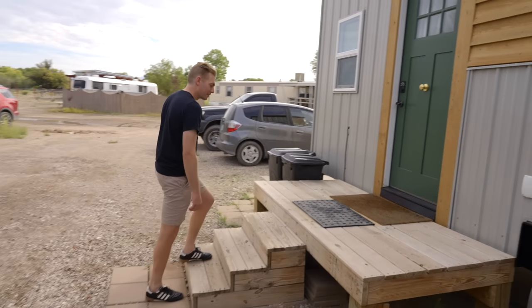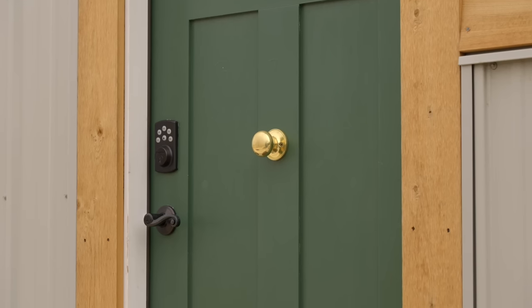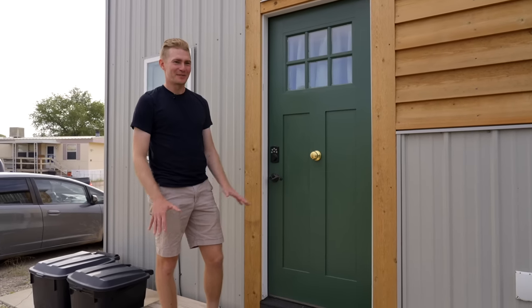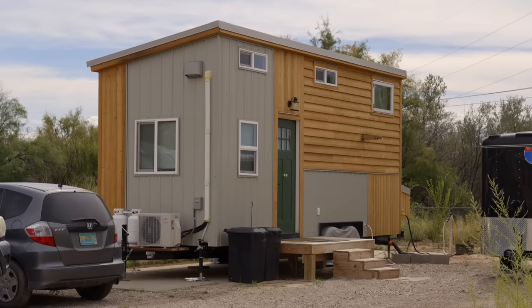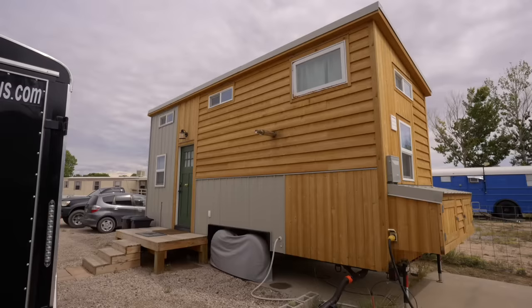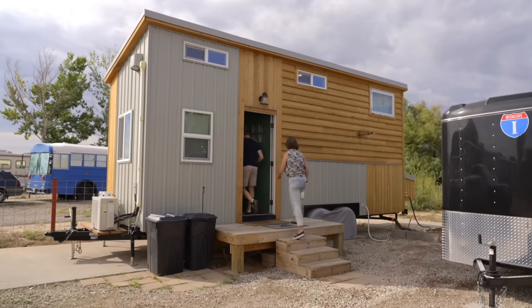Any Lord of the Rings fans will maybe recognize this as sort of a hobbit hole style doorknob — that was kind of our idea. The unofficial name of our house is Bag End, as a reference to Bilbo's house.